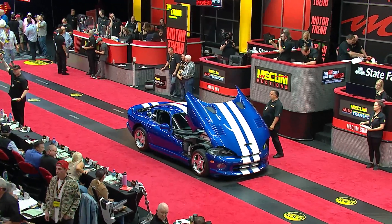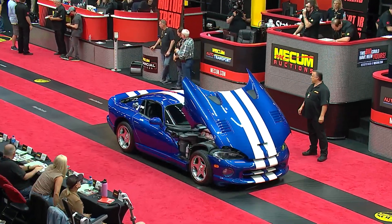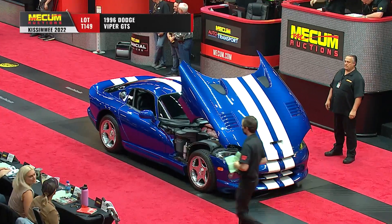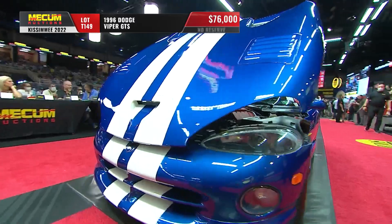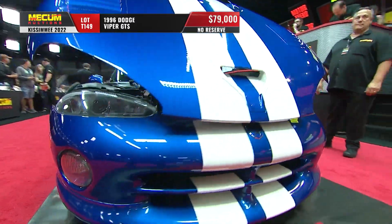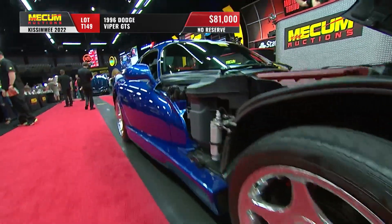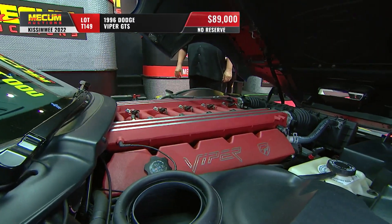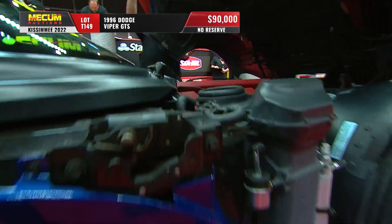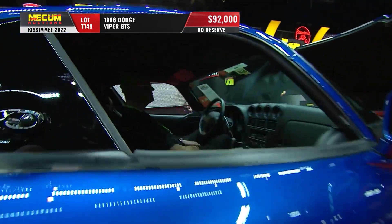We move on to a '96 GTS, the exact model that our colleague Bill has at home. 5,000 original miles, 1,166 of these were built for the debut year, 450 horsepower out of that 8-liter V10, and all were 6-speed manuals.